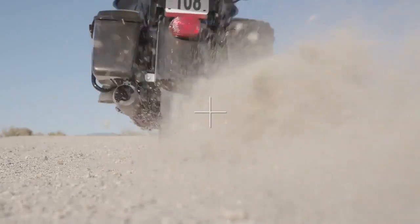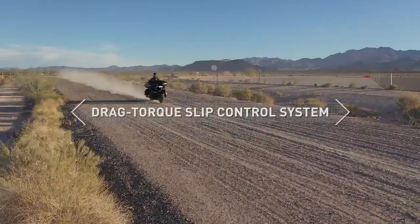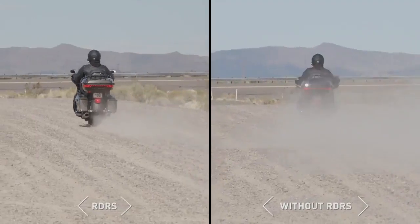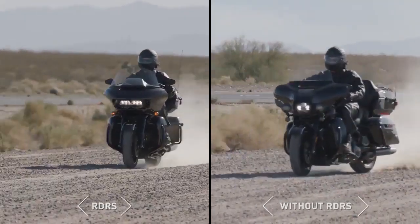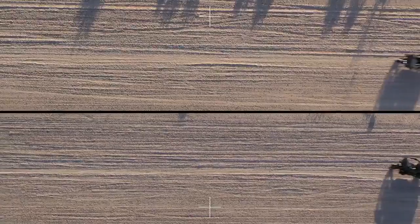Additional features offer riders even more confidence and comfort. Drag Torque Slip Control is designed to significantly reduce prolonged rear wheel slip during abrupt downshifts or closed throttle deceleration on wet or slippery surfaces.